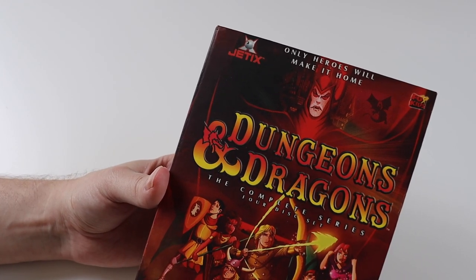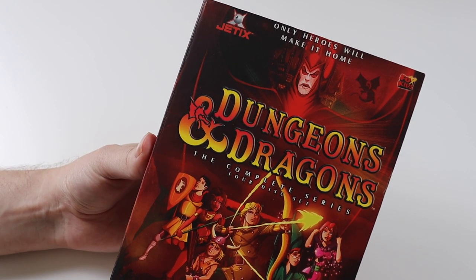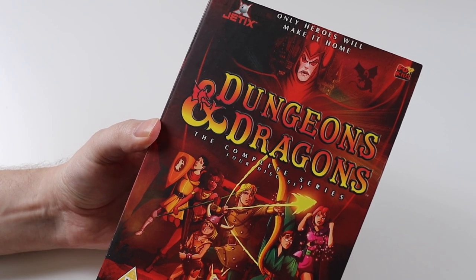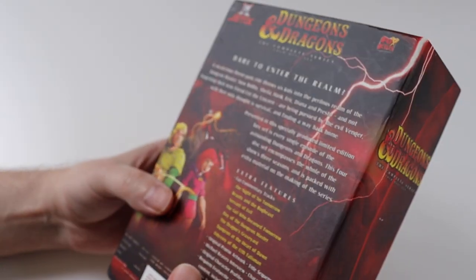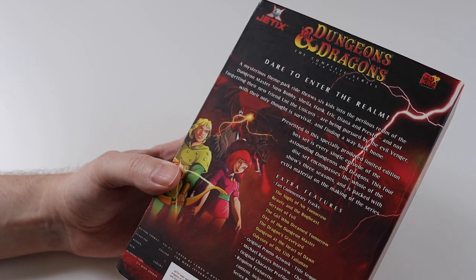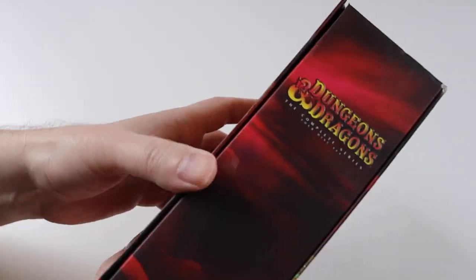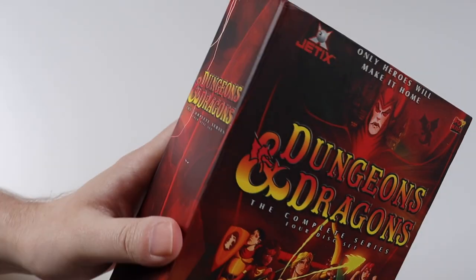So this is Dungeons and Dragons, the complete series. It's a 1980s cartoon and it's something that I watched regularly as a child in the 80s. It was one of my favourite cartoons. I did used to have the DVDs, they were released as volumes.